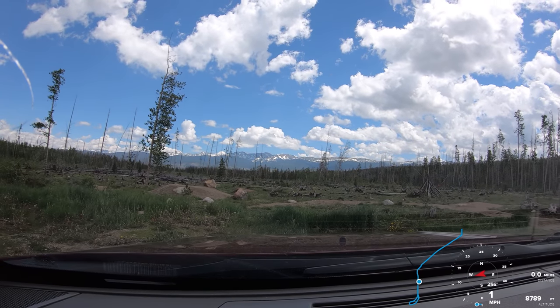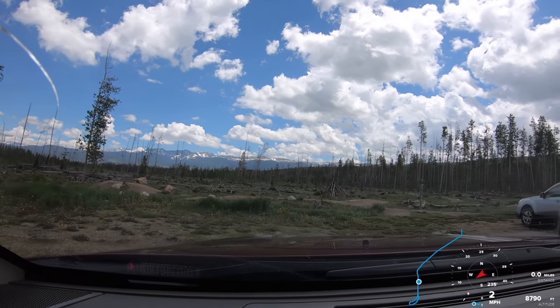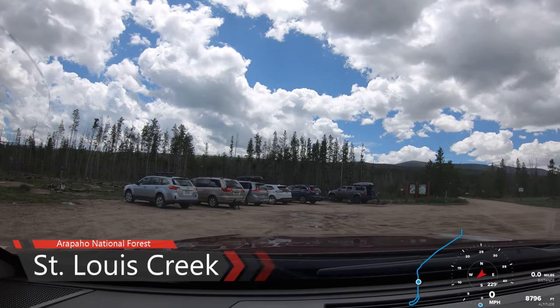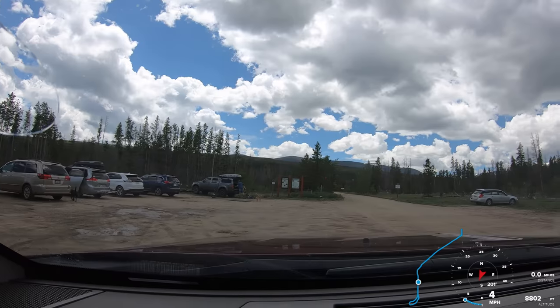Alright, we are outside of the St. Louis Creek Campground. We're a couple miles outside of Frazier, Colorado.